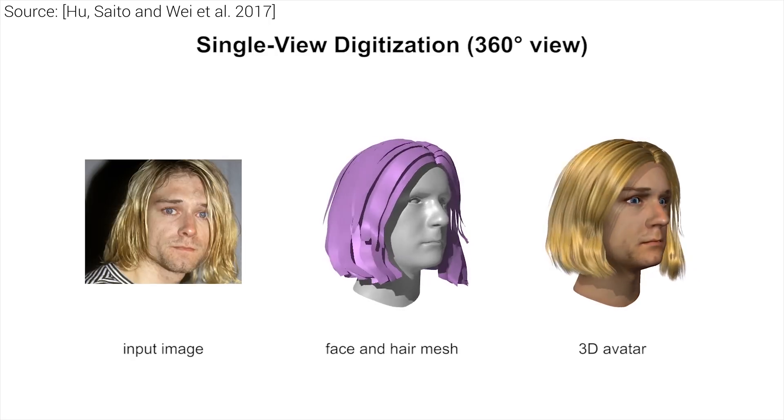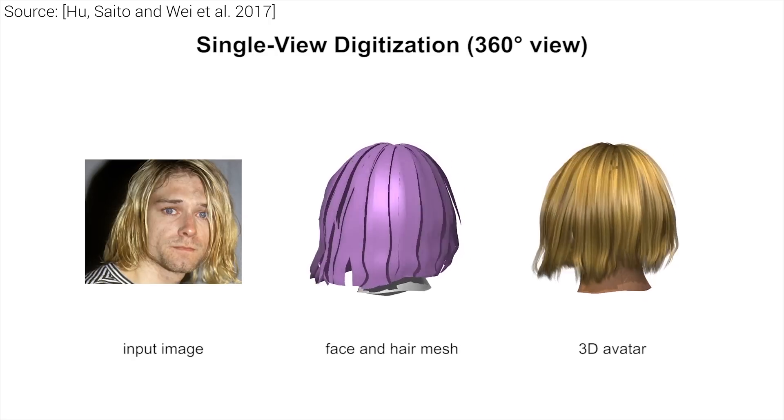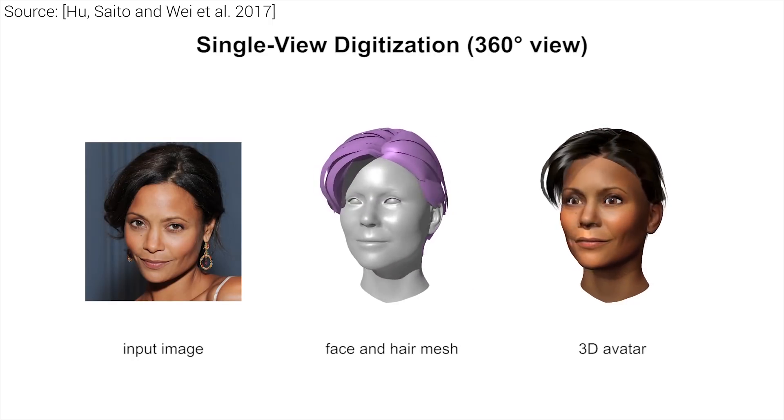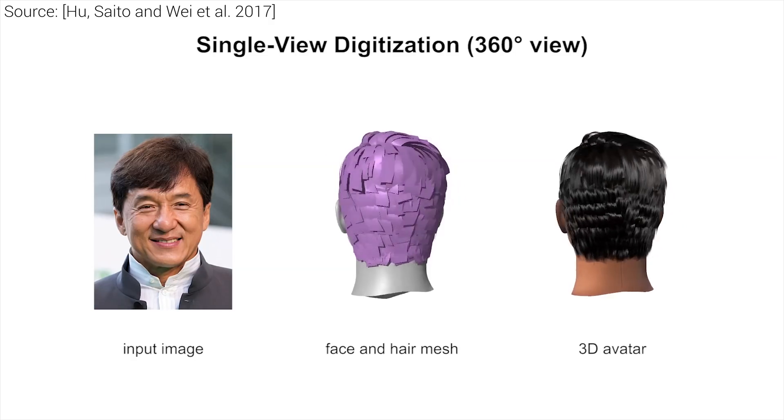Now, the avatars don't have to be fully photorealistic, but have to capture the appearance of the expressions and gestures of the user well enough so they can be used in video games or any telepresence application where a set of users interact in a virtual world.